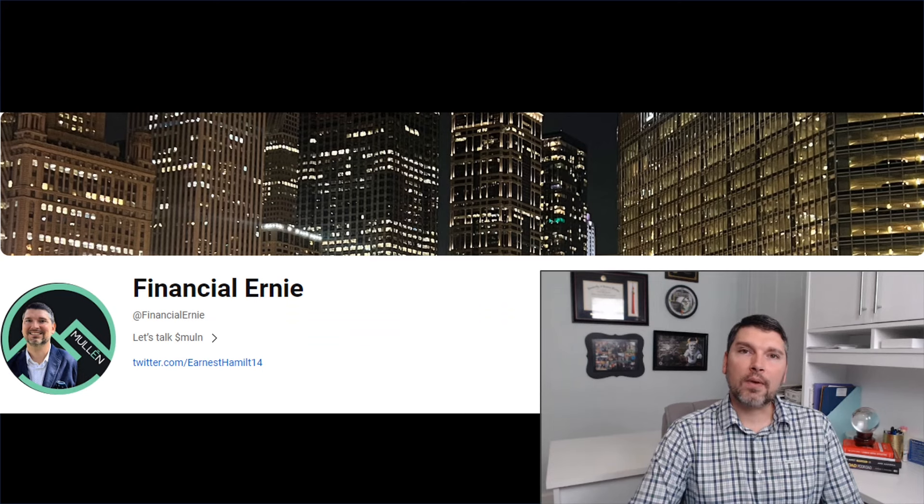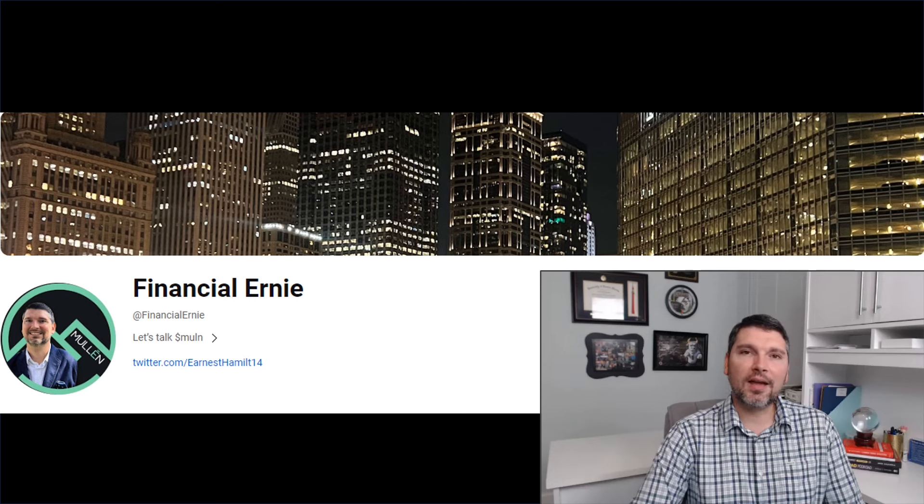That wraps it up. Hope you all really enjoyed this video — if you did, please consider liking it, and if you haven't already, subscribe and leave a comment with your thoughts or ideas for future content. Hope you all have a great rest of your day, and I'll see you on the next one.